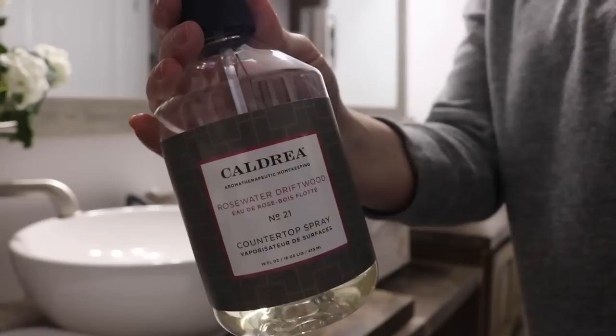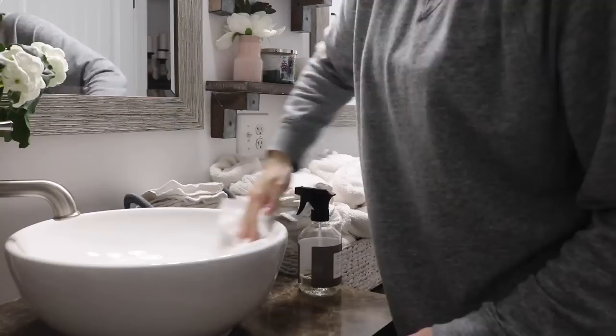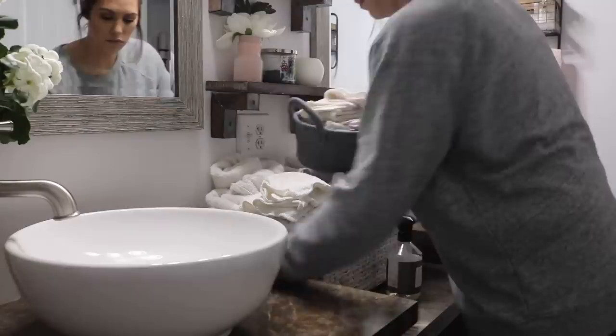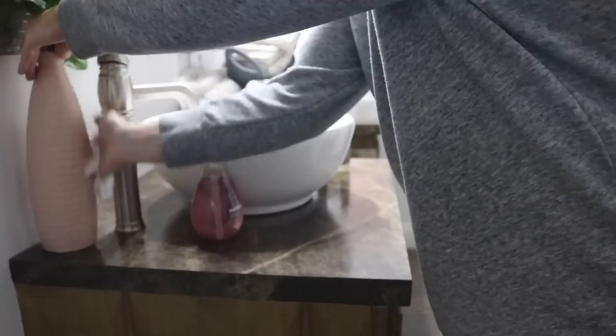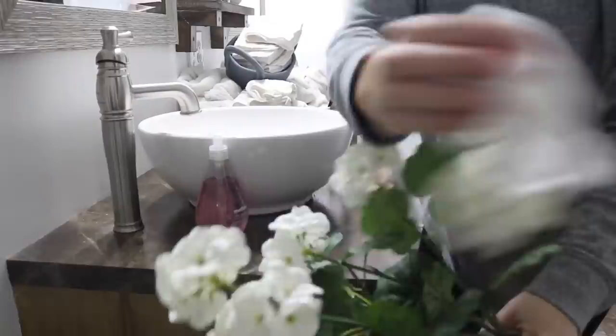Then I'm moving in with the Caldrea countertop spray in the rosewater driftwood scent — this is my favorite scent by Caldrea so far. It's a more high-end cleaning product on Grove Collaborative's website and will run you about $13, but if you build up some credits it's definitely worth the splurge. If you guys are new to Grove, you can sign up using my link below and get some free goodies. I'm just wiping down the cabinets, the faucet, and everything on the countertops.